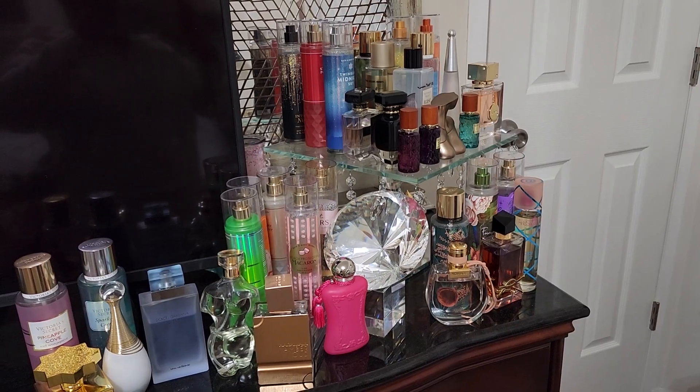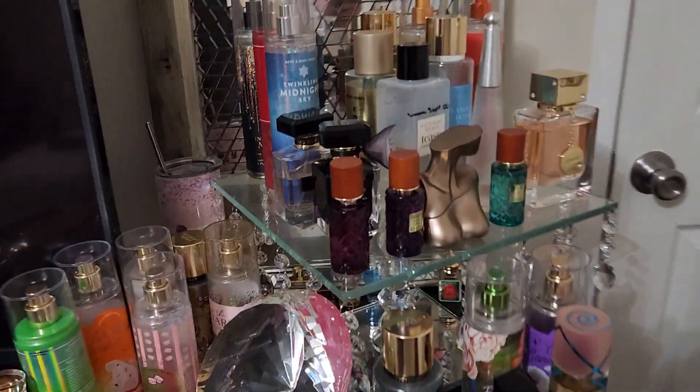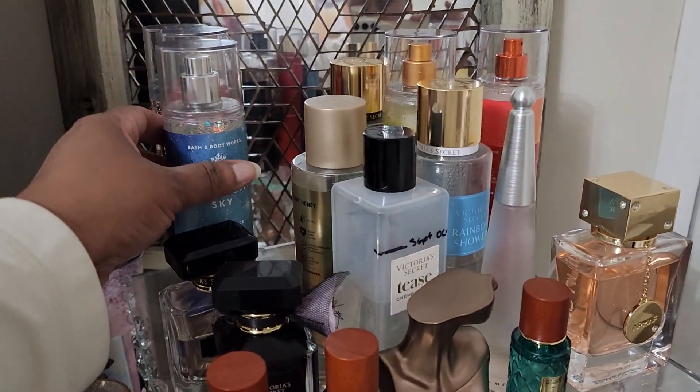Hi, I'm Arlene and I'm back again with another video. Today I'm going to be talking about my fragrance tray video, so let's get started.